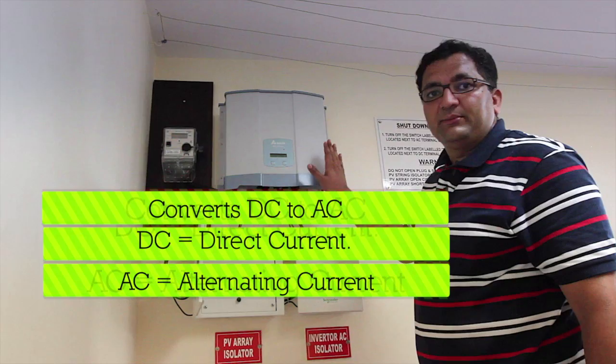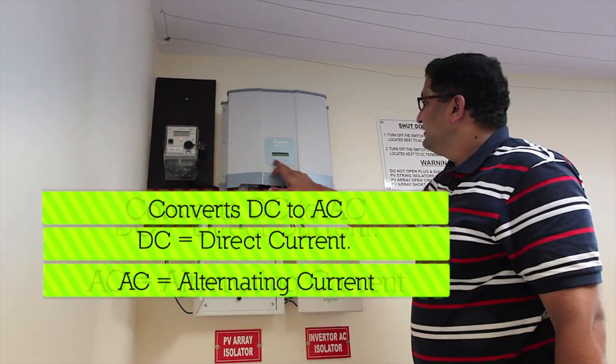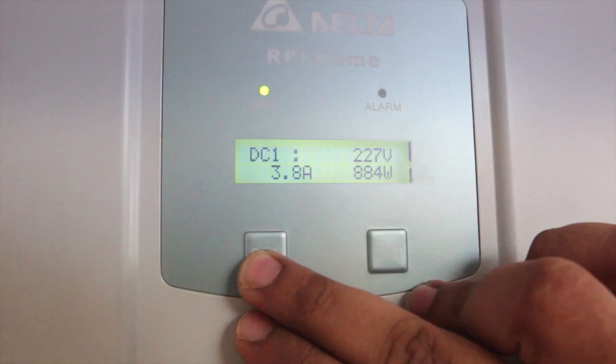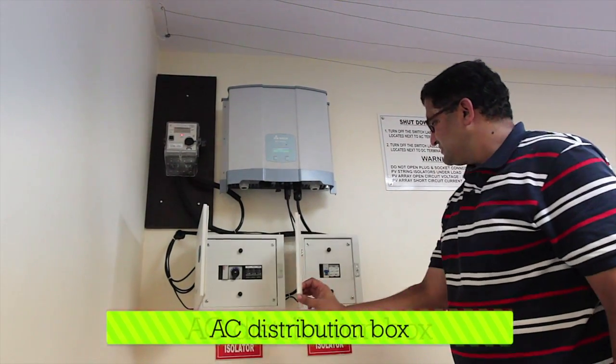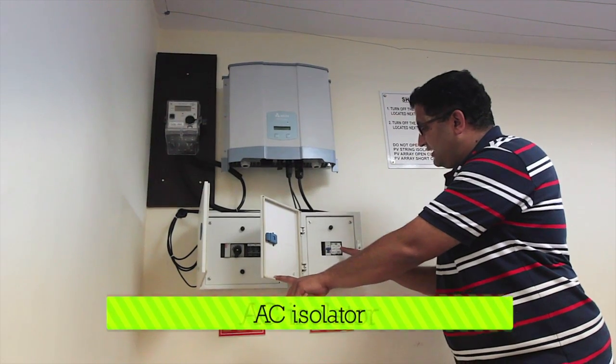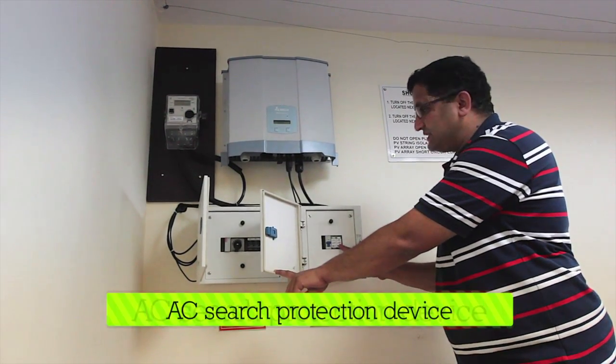From the DC distribution box, it is connected into the inverter, which converts the energy from DC to AC. From the inverter, the output comes into an AC distribution box, which contains an AC isolator and an AC surge protection device.